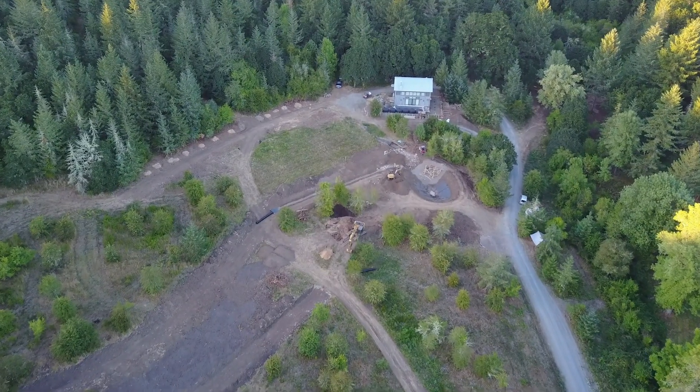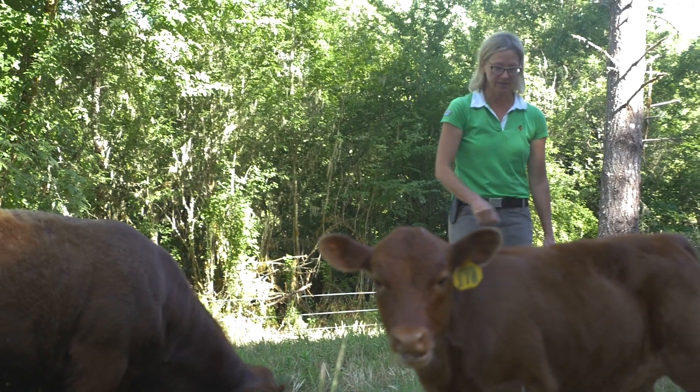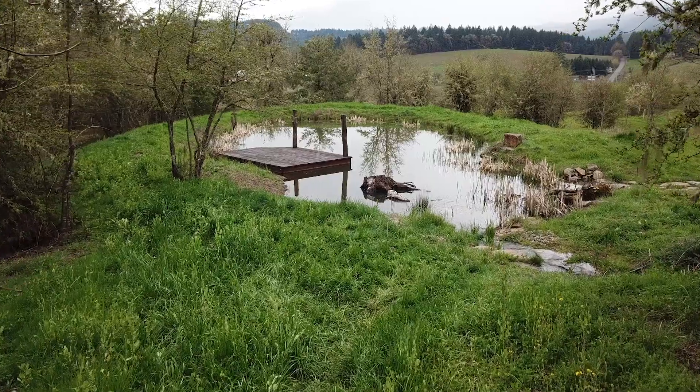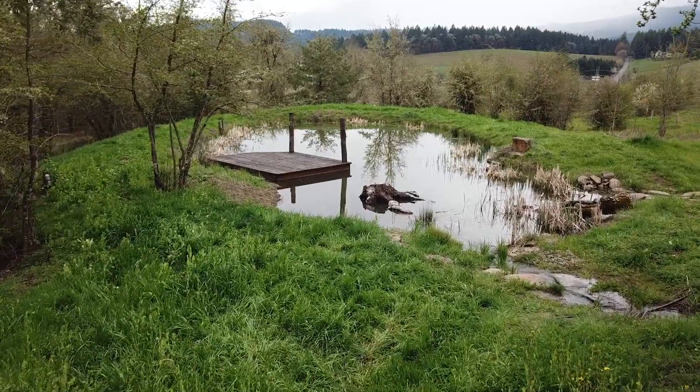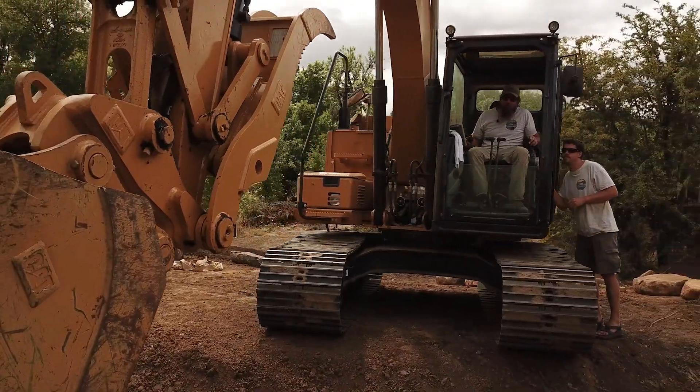It feels profoundly satisfying to know that your work is helping protect a farmer and her vision for generations to come. Water is life, and I feel blessed to work with such a dedicated crew, restoring watersheds wherever we're called.